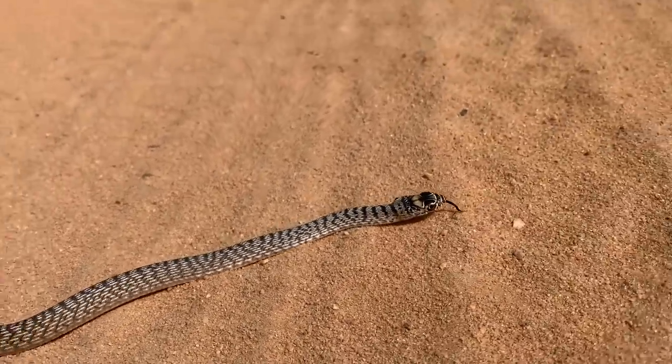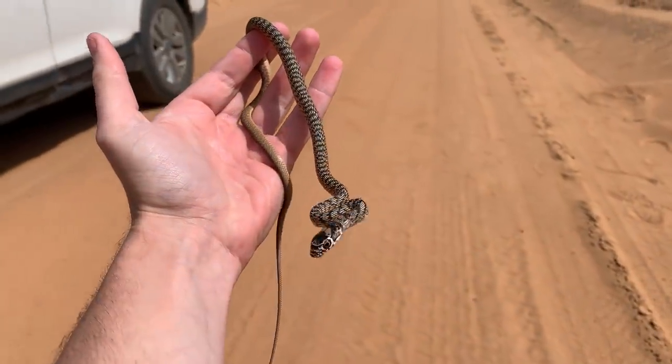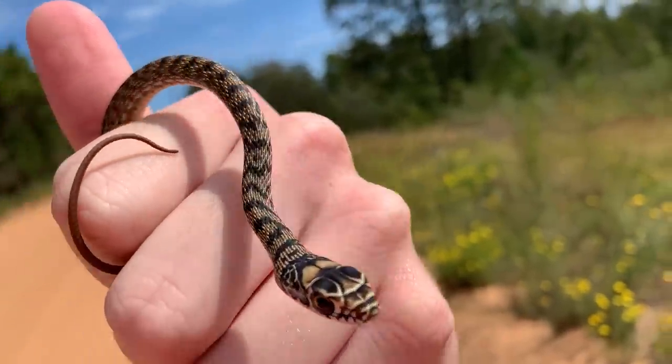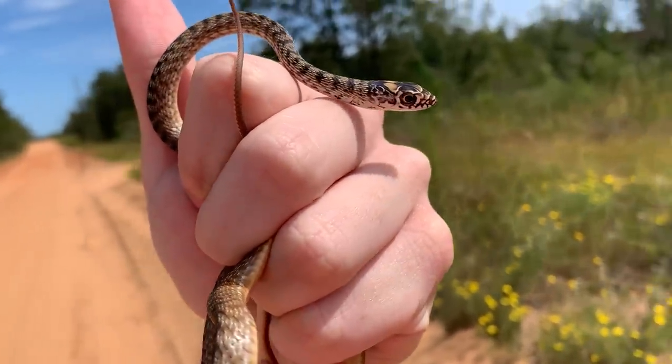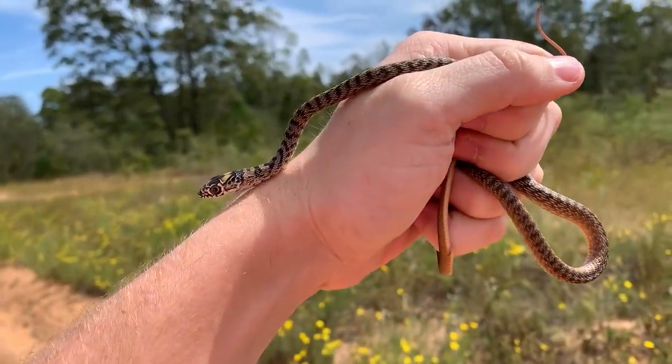What are you doing, bud? He's surprisingly warm for how cool the air is. Well guys, there we have it — first snake of the day. We're gonna photograph him real quick, let him go, and keep moving. Baby eastern coachwhip.